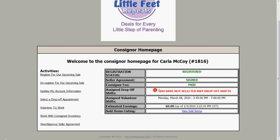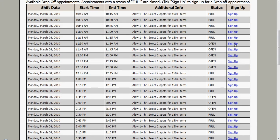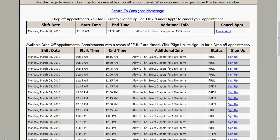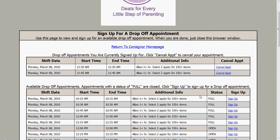We need to pick a drop-off shift so that we can drop off our items to consign. We come over here and select a drop-off appointment, which pops up a page listing the available drop-off appointments. I can choose one that says open — the full ones are full and I cannot choose them. If I have more than approximately 150 items, then I should choose two shifts. I can't choose more than two shifts. When I click sign up, it comes right over here and lists it up. I can sign up for another as well, and I will get an email confirmation.